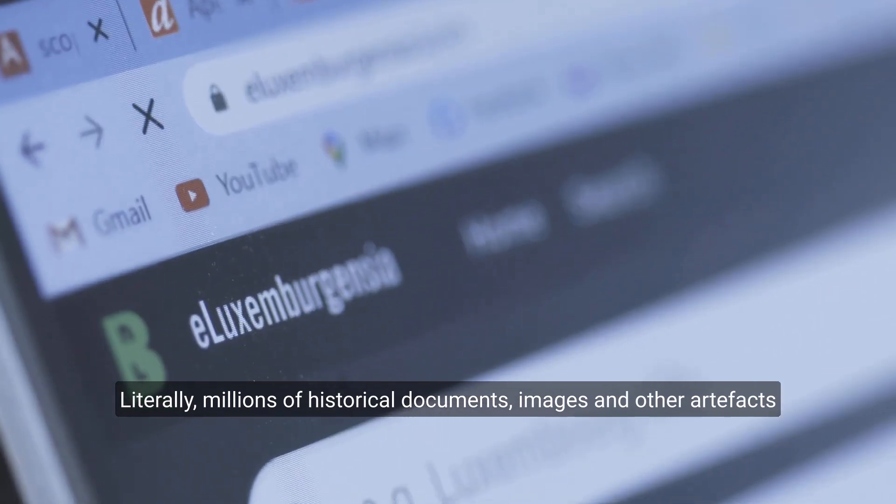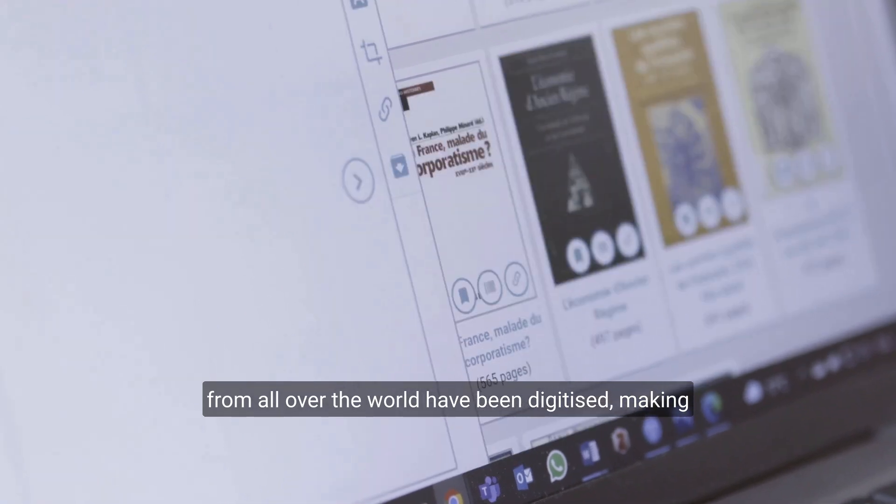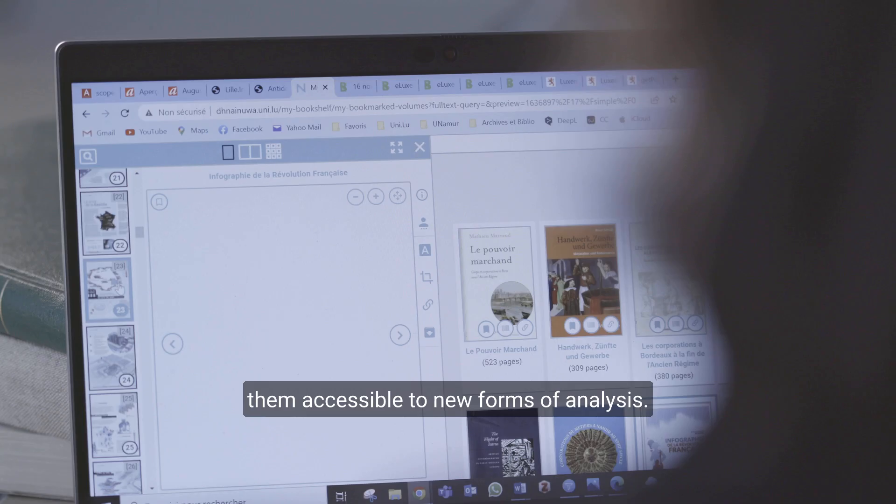Literally millions of historical documents, images, and other artifacts from all over the world have been digitized, making them accessible to new forms of analysis.